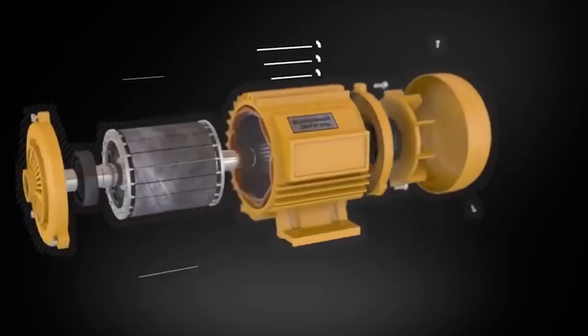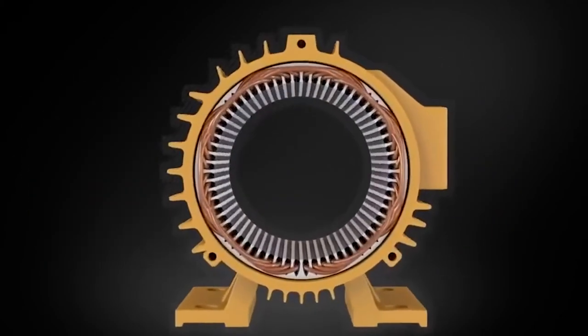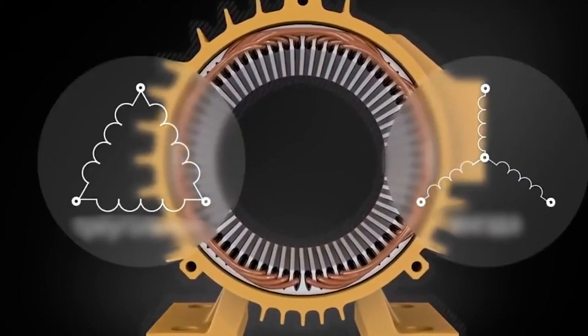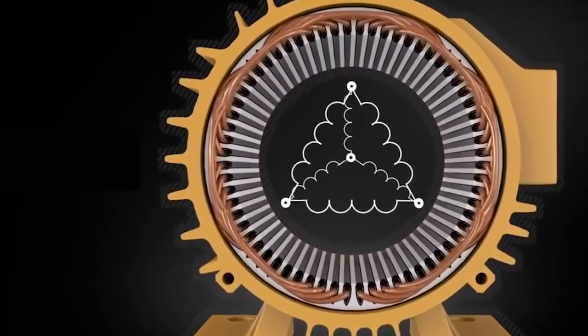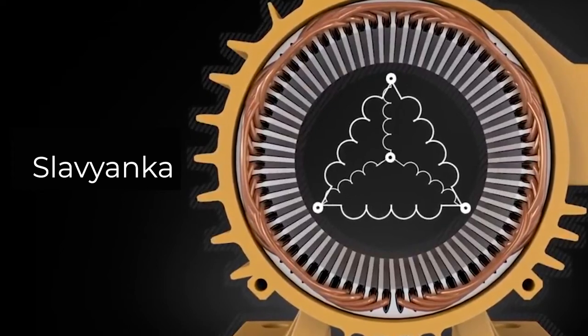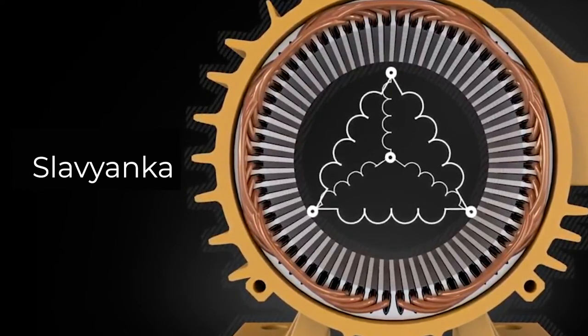Slavyanka can be applied to any three-phase induction electric motors. The winding of these motors has a star or delta connection in the classic version. The peculiarity of the combined winding Slavyanka is that there are two winding types — star and delta — combined in one electric motor. They are connected in parallel with a 30-electric-degree shift of the resulting electromagnetic induction vectors. This combined winding design distinguishes Doenov's motors from rival electric motors.